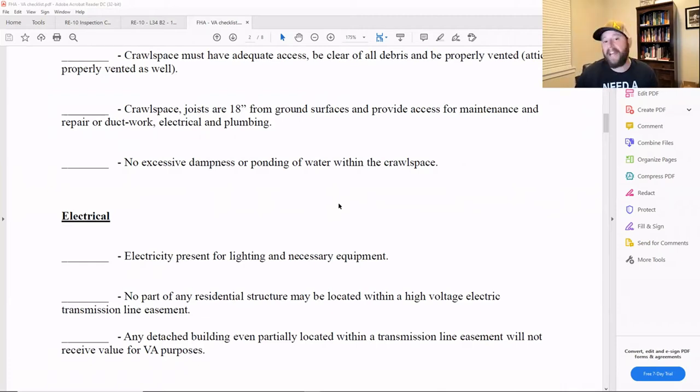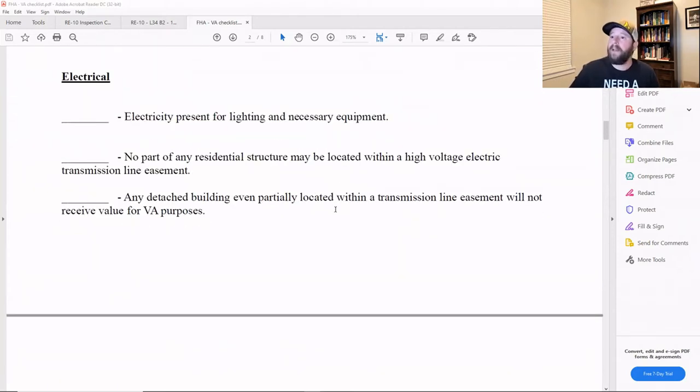If they pop the attic access hatch, they're mainly looking for microbial growth and possibly insulation levels. For example, if they note that you have no insulation at all, they'll probably call it out and say they're not going to have you purchase a home that could be freezing cold. There is a grandfathered rule with older homes — they'll generally go with what's existing rather than requiring an upgrade — but if there's nothing up there, they might say something different.